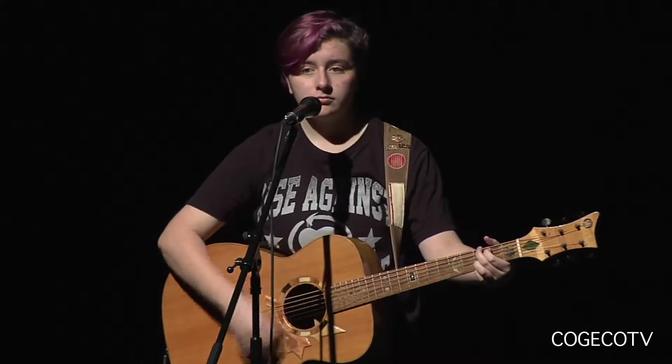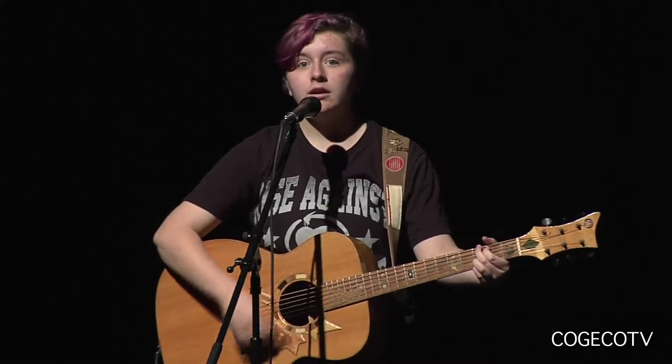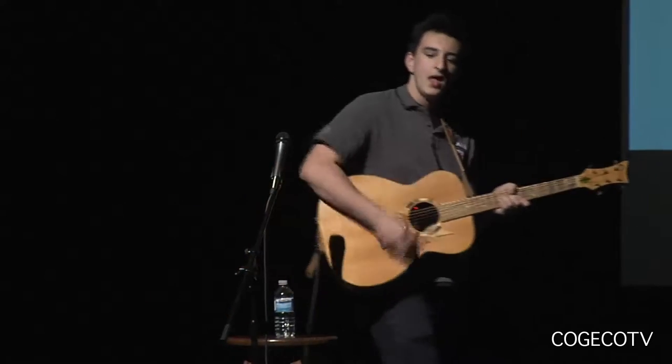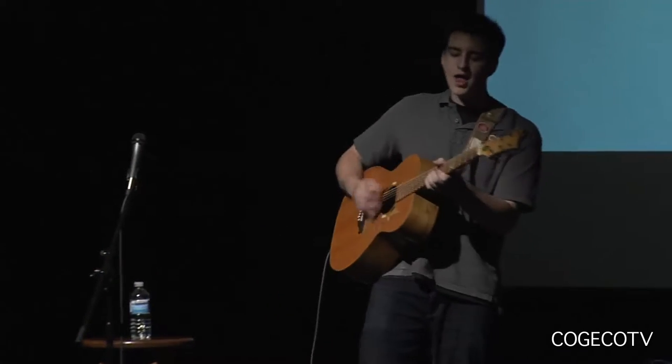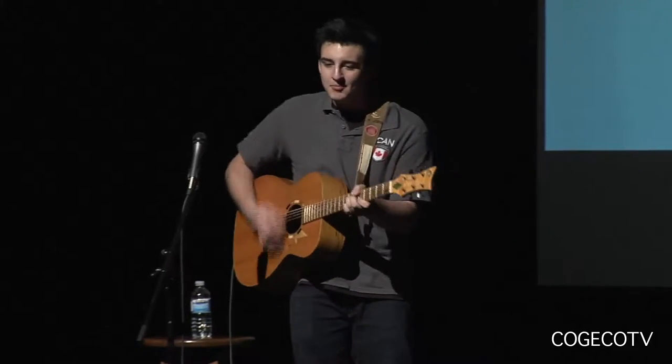Who are the students that get to play this guitar? We had two students from Laura Secord. Olivia, who writes her own music, sang a song — her own composition. And then we have Dexter, who wanted to feature the guitar a little bit more, so he was doing guitar-only stuff to show it off a little bit.